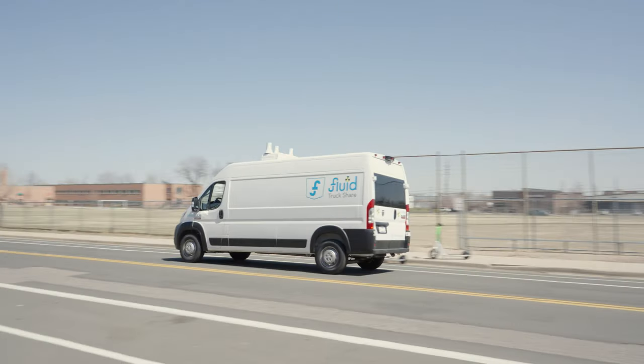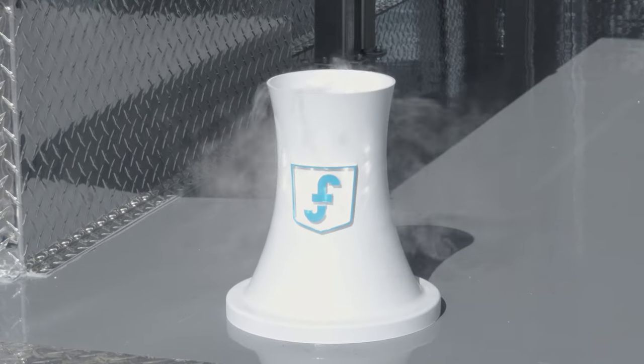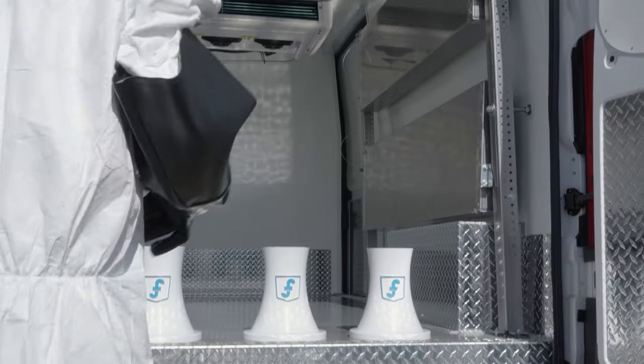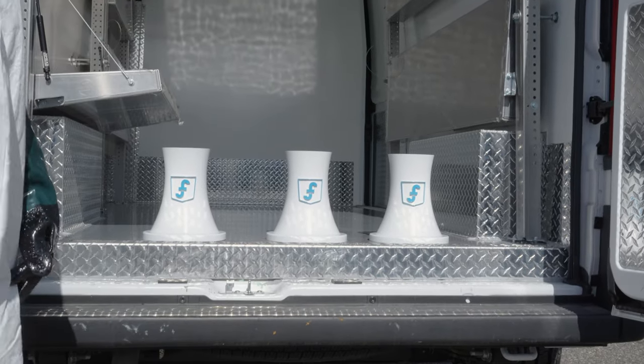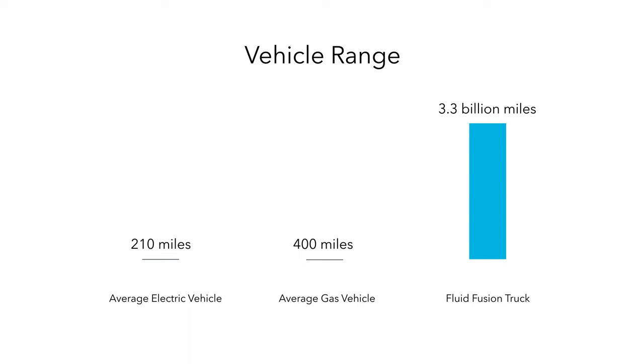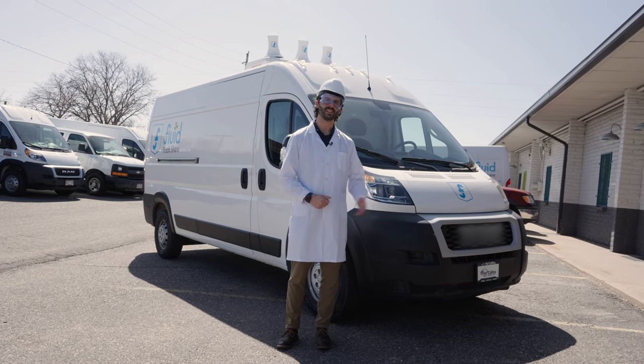Introducing the Fluid Fusion Truck. It's the world's first zero-carbon emission micro-nuclear power delivery van. Using our 125 megawatt small modular reactor, we've increased the vehicle's range to 3.3 billion miles between Uranium-235 refills. By harnessing the power of nuclear fusion, we've built the most efficient vehicle in the known universe.